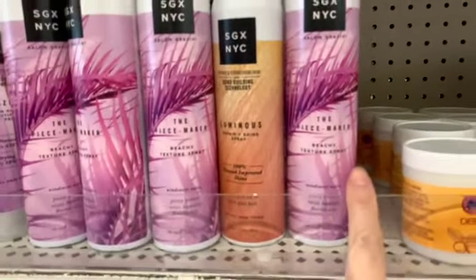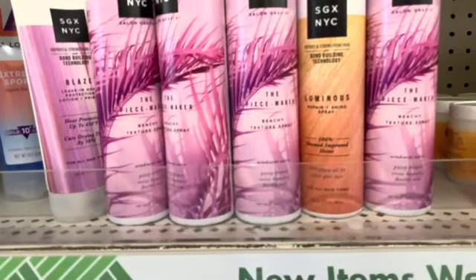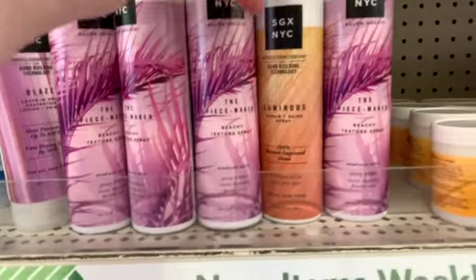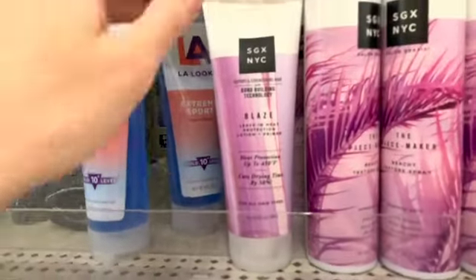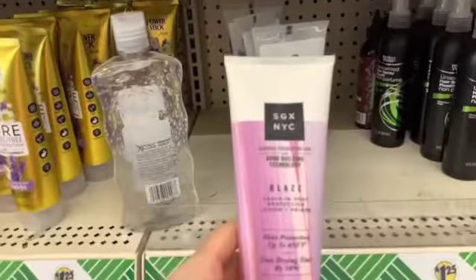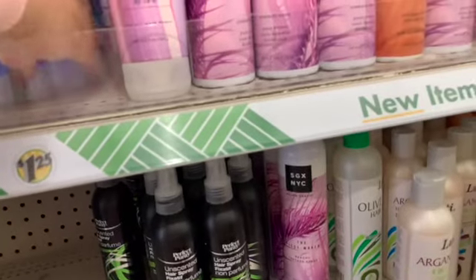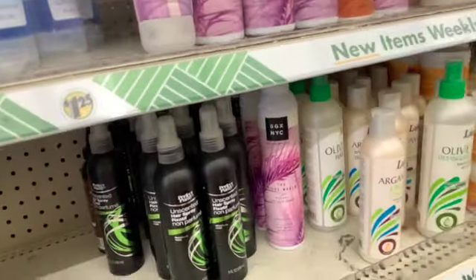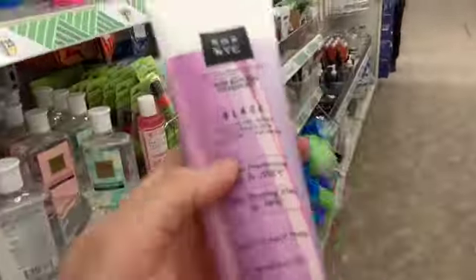These are still here and cost a lot more everywhere else. We have the Beachy Texture Spray by SGX NYC, the Luminous Repair and Shine Spray, and a leave-in heat protection lotion and primer. I might want to get one of these this week — it's heat protection lotion and primer up to 450 degrees.